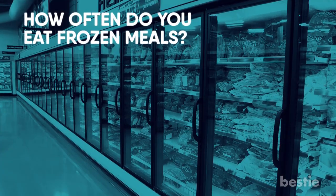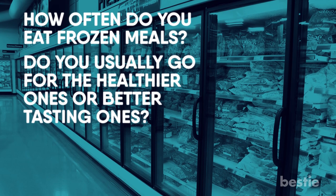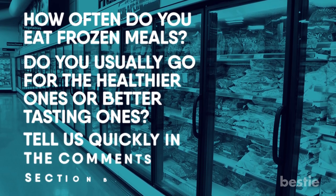How often do you eat frozen meals? Do you usually go for healthier ones or better tasting ones? Tell us quickly in the comments section below.